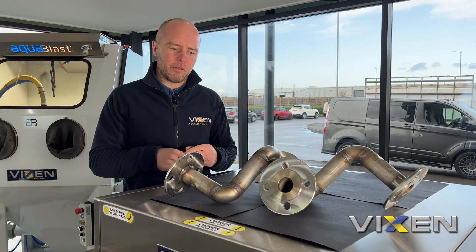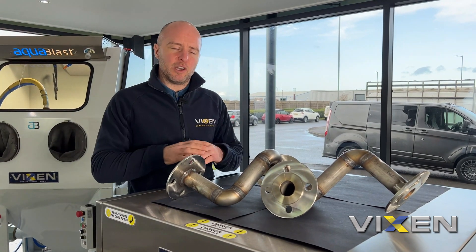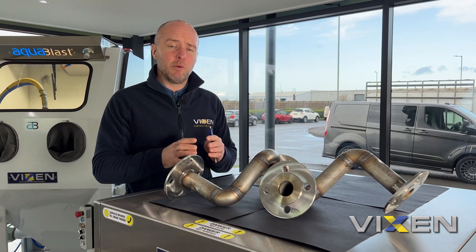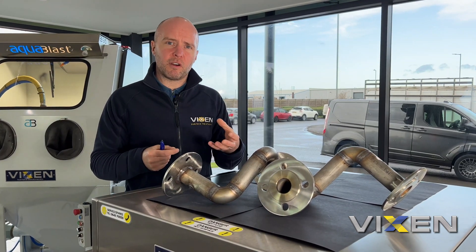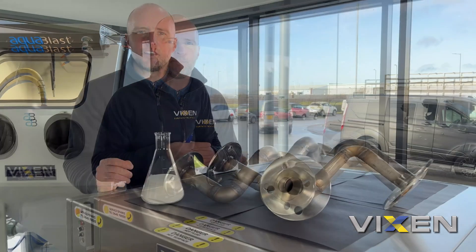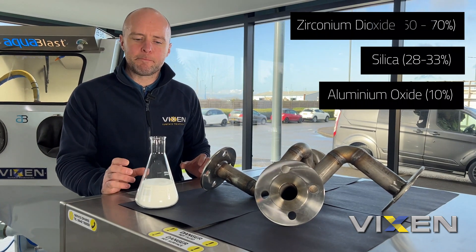Aqua blasting with ceramic will be able to get rid of all of these. One of the other things ceramic can do is take off the discoloration on the weld, which means that when it gets put into production there will be no corrosion whatsoever. If we left it and it was subjected to a lot of water or a damp environment, corrosion would build up and we'd have a problem. This is our ceramic media — it's made from zirconium dioxide, silica, and aluminium oxide.